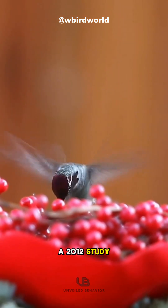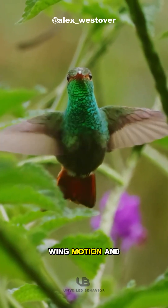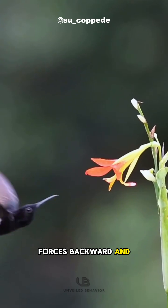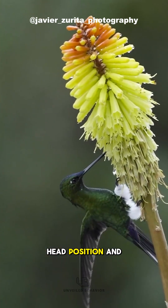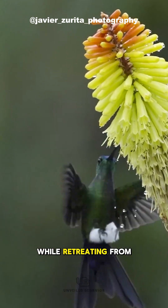A 2012 study revealed that hummingbirds use a figure-eight wing motion and a steep body posture to direct lift forces backward and upward. They adjust their wingbeat frequency, head position, and body angle to stay stable while retreating from a flower.